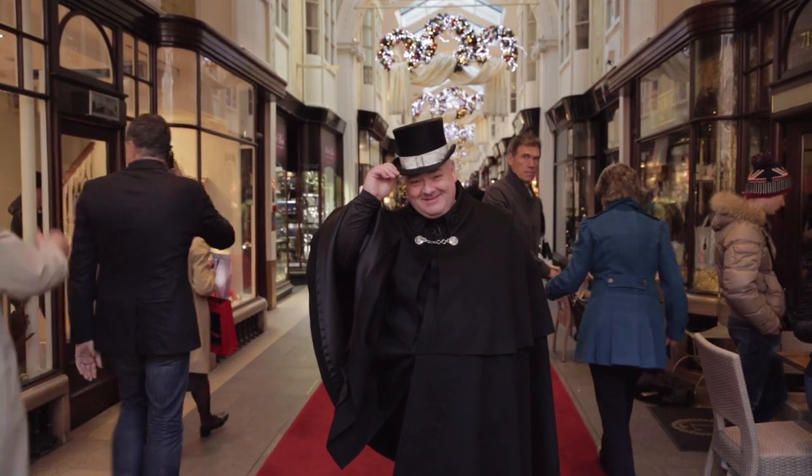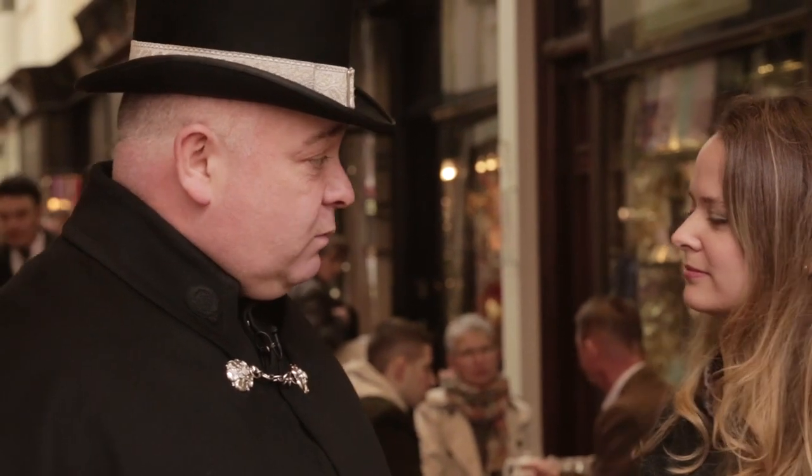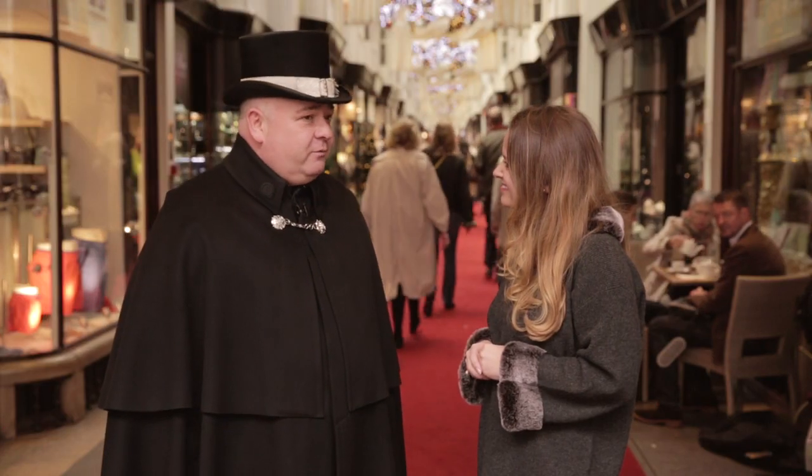The role of the Beedles within the Burlington Arcade is really to keep order. All of the chaps that work here will know the history of the arcade, a little bit of history about the local area, and the type of products that are sold within the arcade. As soon as you put a uniform on, you actually sort of grow into the role of the Beedle. All of the people that we can see in the background now — they're my customers before they step into the shop.